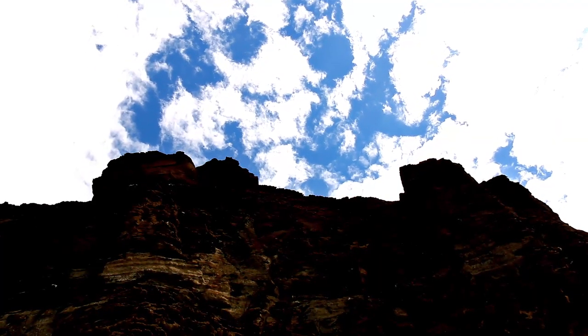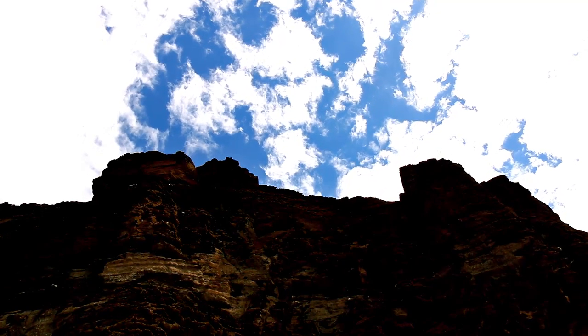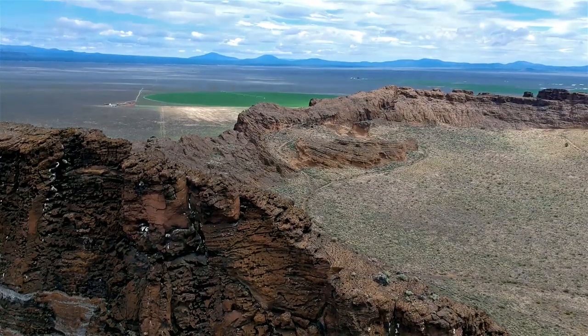Even with the walls of Fort Rock, being in the high desert means that there is almost always going to be high winds.